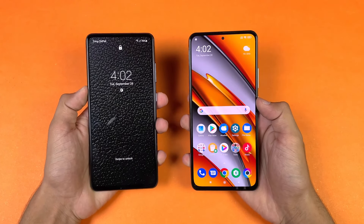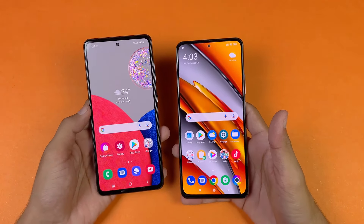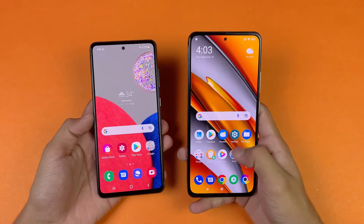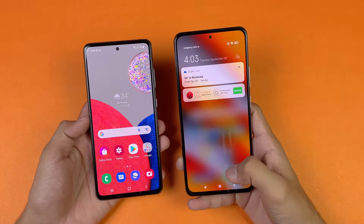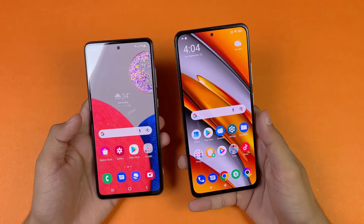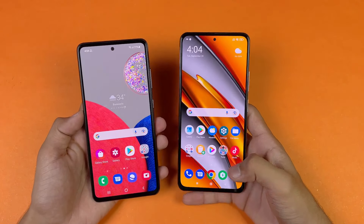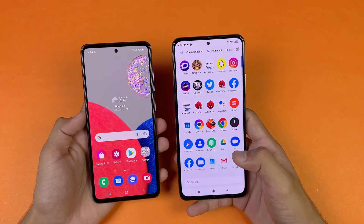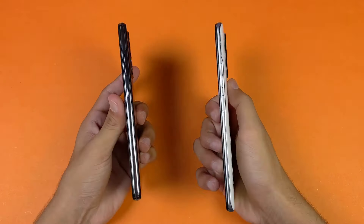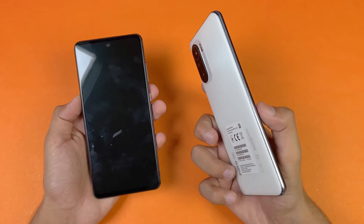Both phones have a beautiful display. The A52s 5G has a Full HD Super AMOLED display with 120Hz refresh rate, while the Poco F3 has a Full HD AMOLED display also at 120Hz. Both have punch-hole cameras — slightly smaller on the Poco F3. The A52s 5G has a 6.5-inch display while the Poco F3 has a 6.67-inch display. The Poco F3's back is glass while the A52s 5G uses plastic; both have Gorilla Glass 5 on the front.